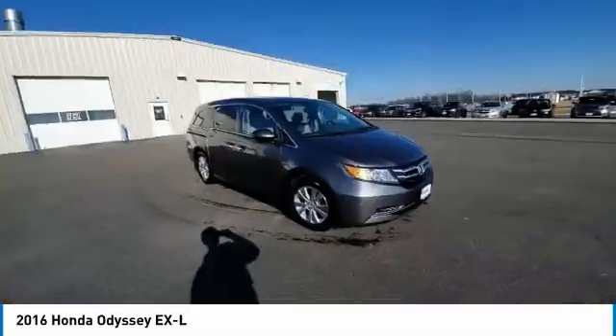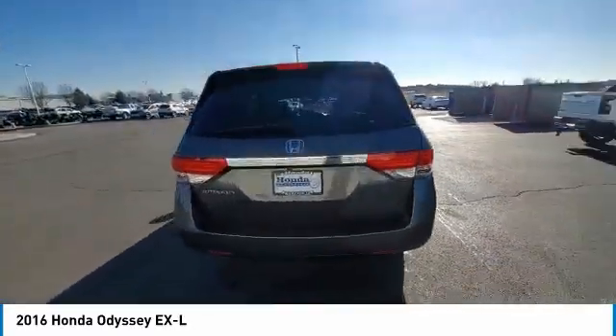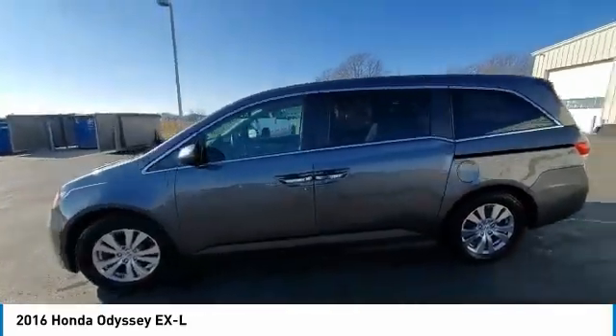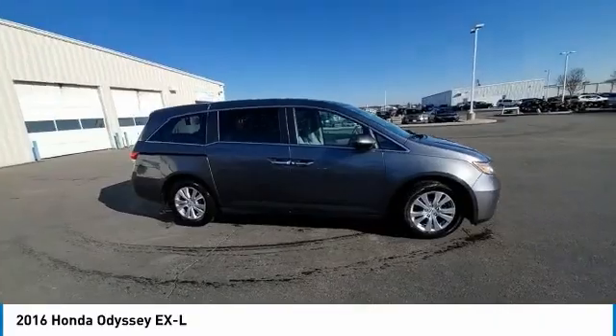This vehicle has less than 100,000 miles. Here are some of this vehicle's great options: electronic stability control, power lift gate, brake assist, traction control, remote keyless entry, four-wheel disc brakes, speed control, power moonroof, rear window defroster, and security system.